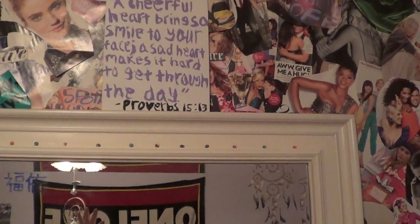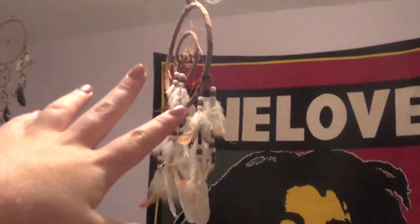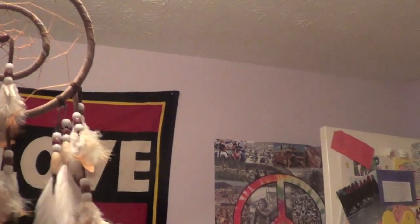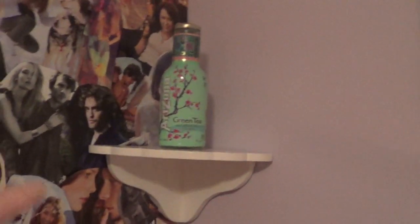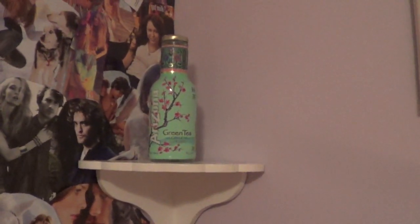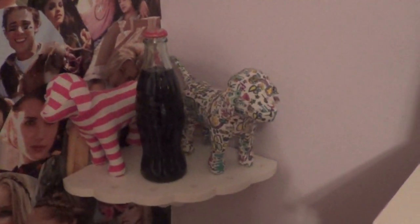And then up here I have a Bible verse from Proverbs 15:13. And then hanging from my fan is just another little dream catcher — it's definitely from New York, from the same store where I got the bindis. I have these two little shelves right here. It's just an Arizona green tea bottle — I thought it was like sick so I kept it there, it's so pretty. And then I have two little Victoria's Secret doggies and then a Coke bottle in the middle.